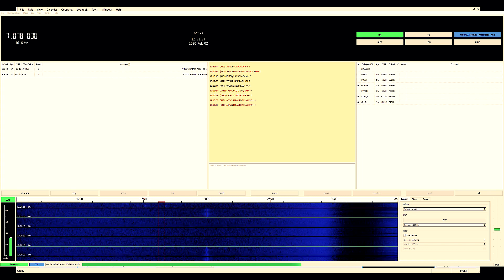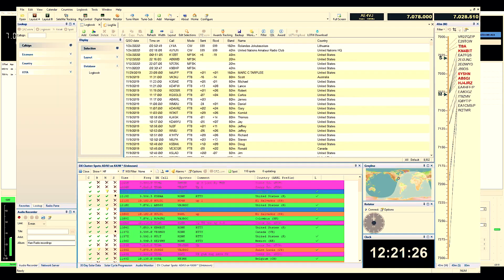I was able to get it working with HRD Logbook. I just imported these — this was my one test contact after I got everything turned on. The signal reports didn't come through because that was just an import from the ADIF file — I wanted to get them in the log. But that does work, which is very handy.